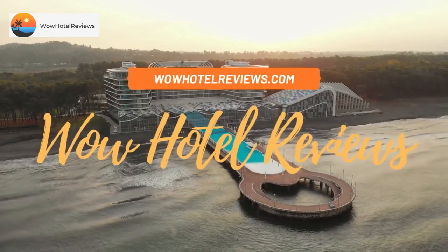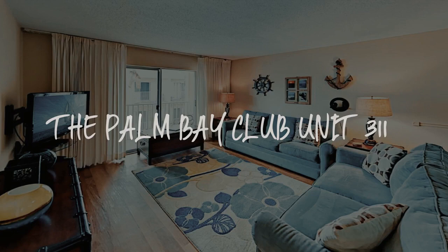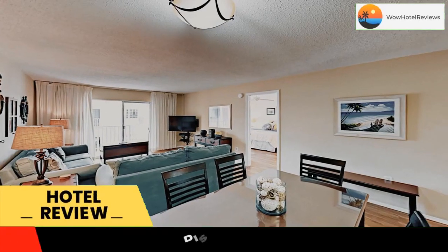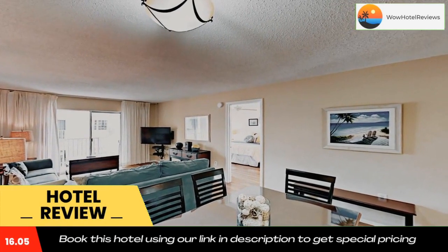Hello guys, welcome to Wow Hotel Reviews. Today I am reviewing the Palm Bay Club Unit 311. Please use our Booking.com link in the description to book the hotel and get good pricing.